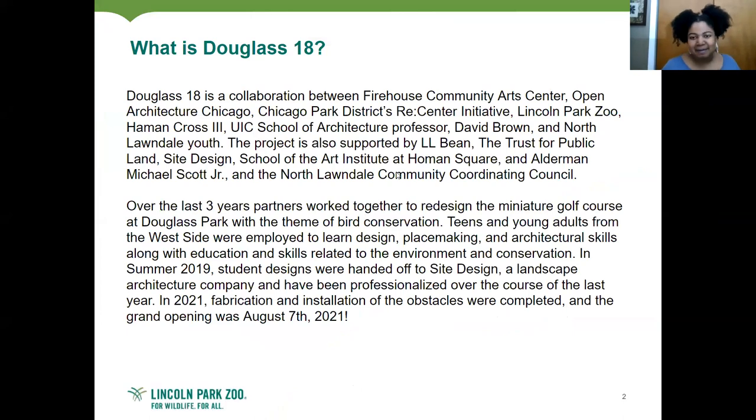So what is Douglas 18? It's a collaboration between a lot of stakeholders from North Lawndale and even South Lawndale: Firehouse Community Arts Center, Open Architecture Chicago, Chicago Park District, Lincoln Park Zoo — that's where I work — Hayman Cross III, who is a teaching artist, UIC School of Architecture Professor David Brown, and various North Lawndale youth. The project is also supported by L.L. Bean, the Trust for Public Land, Site Design, School of the Art Institute at Home and Square, Alderman Michael Scott Jr., and the North Lawndale Community Coordinating Council.